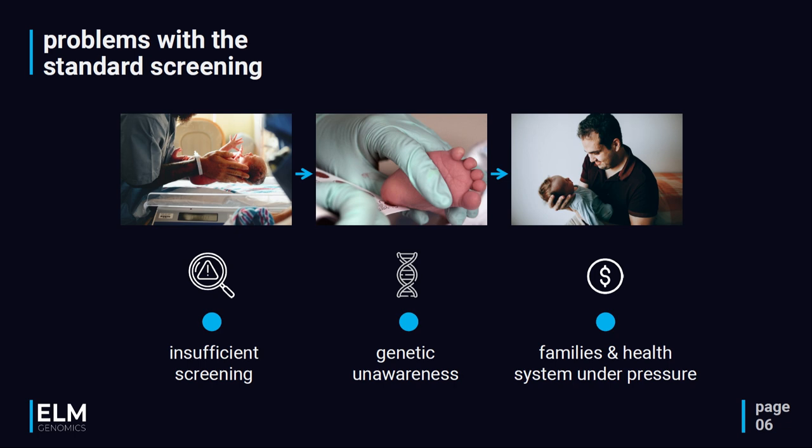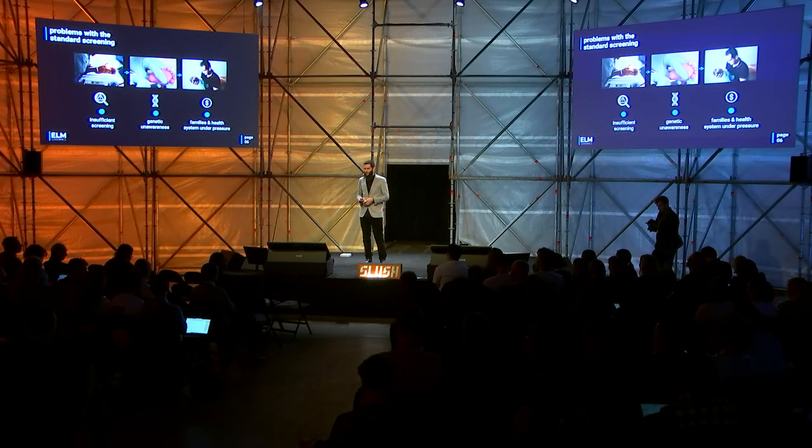Compounding the problem, we as adults are unaware of our genetic background. There is a huge genetic awareness gap in society, and statistically speaking, every one of us is carrying some genetic conditions right now — we are just not aware of it. This looming background threat leaves families and the health system under pressure both financially and psychologically.